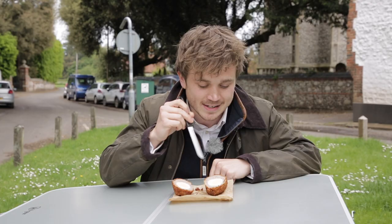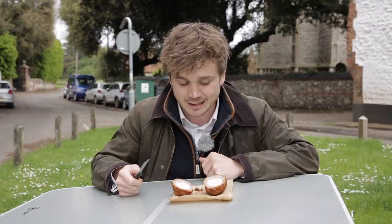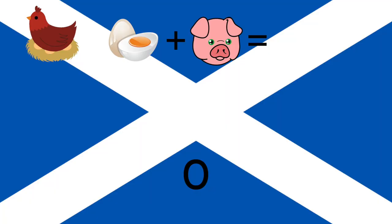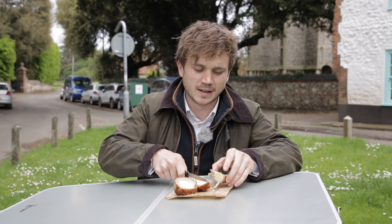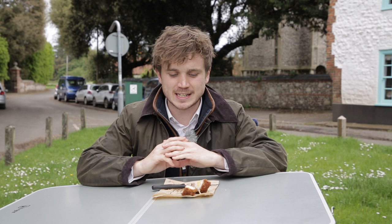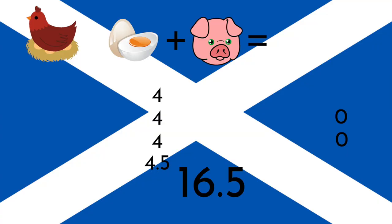The crust looks fantastic — a really nice even cook all the way around. I can see some herbs, a brilliant amount of pork meat, and they've chosen just the right size egg. The crust is encouraging: four out of five on the cross-section. It's perfectly cooked but it is not soft and runny. For taste, it tastes very real — good, homely, proper Norfolk food. Love the amount of herbs. I've actually come back after the first take to upscore this because it's growing on me: four point five out of five for taste. That gives us a total score of 16.5 for the Thornham Deli scotch egg. That's going to be tough to beat, but we've only just begun.